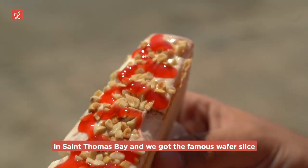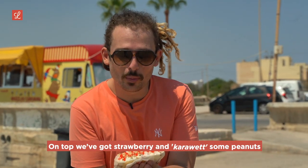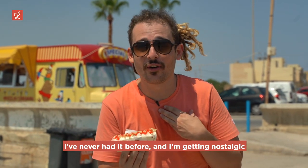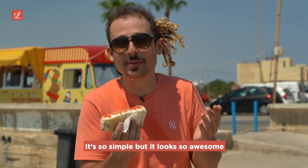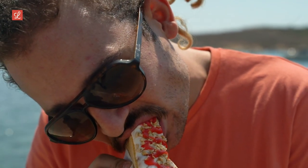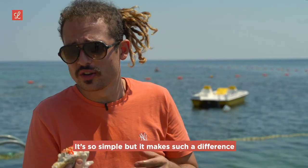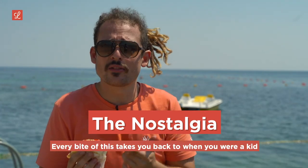We're at Wied il-Qlejgħa at St. Thomas Bay and we got the famous wafer slice. We have to get them — of course. It's got a mix of flavors on top: strawberry and karawett, some peanuts. It's really cute, really nostalgic. It's just a slice of ice cream between two wafers — so simple but it looks so awesome. I love the wafers on the outside and the strawberry syrup on top is amazing. Every bite of this takes you back to when you were a kid. Beautiful.